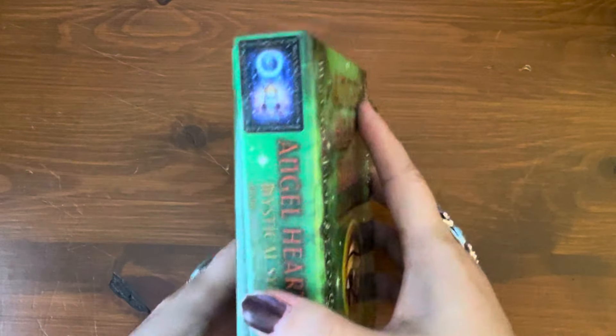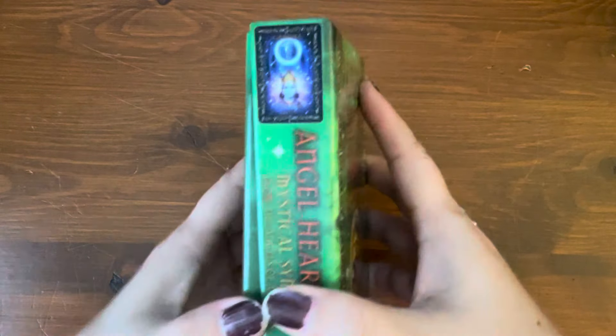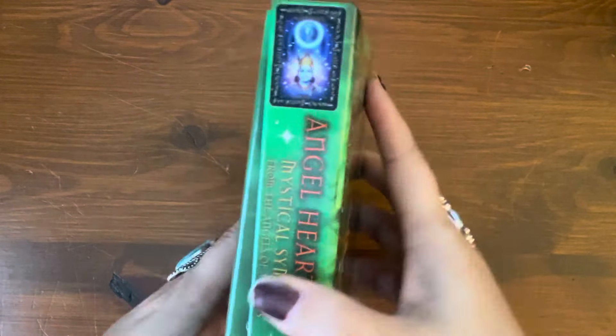It is an older deck — I had requested it, as usually they send out newer, more up-and-coming decks, but I asked if I could review this one. There's no thumb hole cut out, as you can see — it's a little tight. Olive green inner lining, guidebook, and here's the inside back, which has a few pictures of the cards.